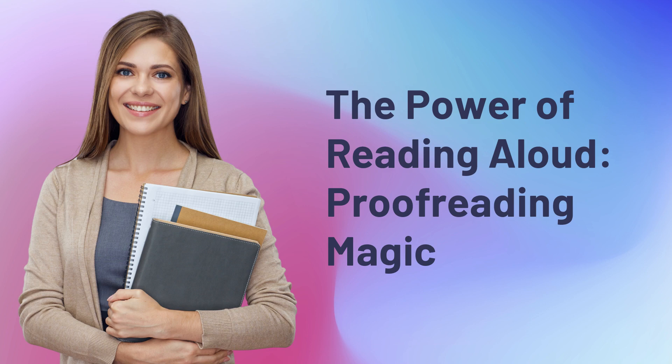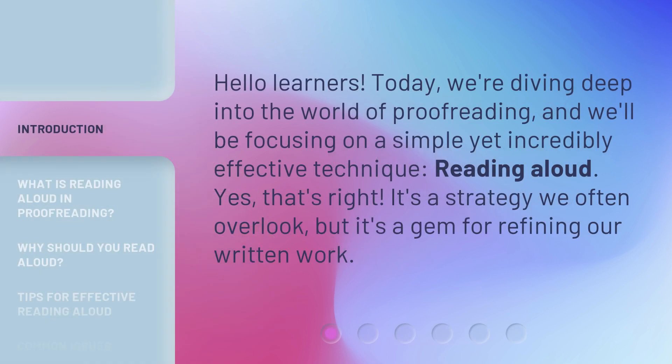The Power of Reading Aloud: Proofreading Magic. Hello learners. Today, we're diving deep into the world of proofreading, and we'll be focusing on a simple yet incredibly effective technique: reading aloud. It's a strategy we often overlook, but it's a gem for refining our written work.